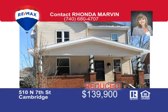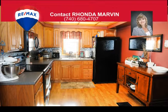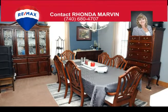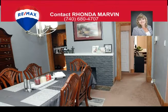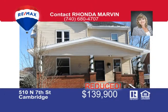Look no further — you'll know your home from the time you step into the foyer of this beautiful two-story. The warm living room invites family enjoyment and flows into the spacious dining room offering a decorative fireplace, conveniently adjacent to the well-designed kitchen with ample cabinets and lighting. The backyard is the perfect place for entertainment with a large deck, gazebo, and plenty of green space for playtime. Call me Rhonda Marvin at 740-680-4707 to view your new home.